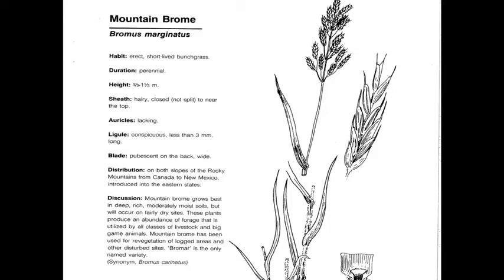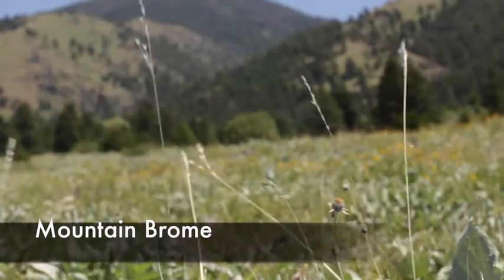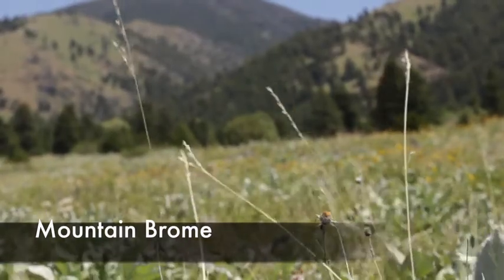Mountain Brome, or Bromus marginatus, is a perennial, native, cool-season decreaser, and is fairly rare in the foothills region of southwestern Montana due to its high palatability — in other words, grazing animals really like it. It also has a very characteristic hairy base, or hairy mountain man brome. This is a picture of it in the foothills of the Bridgers.